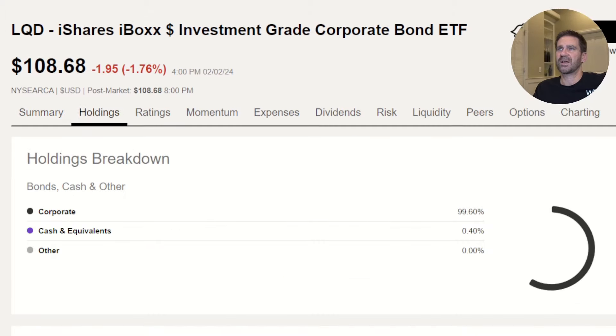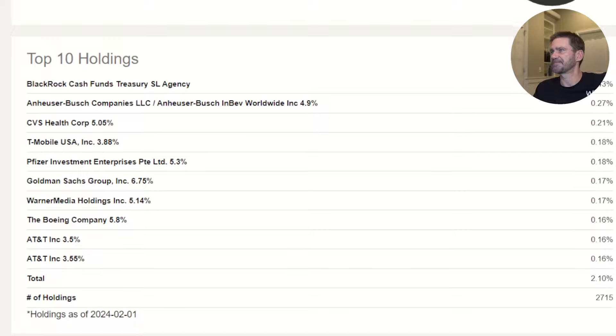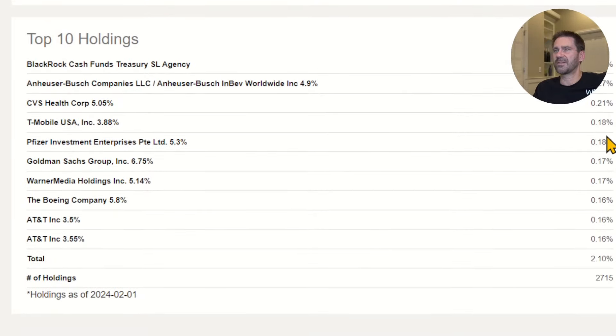What does it have in it? Scrolling down to the top 10 holdings — altogether, the number of holdings is 2,715. Quite a few holdings, pretty diverse. We're going to see great companies like Anheuser-Busch, CVS, T-Mobile, Pfizer, Goldman Sachs, the Boeing Company — maybe in a little bit of trouble, but I'm sure their bonds are okay at the moment — AT&T, and so forth and so on.